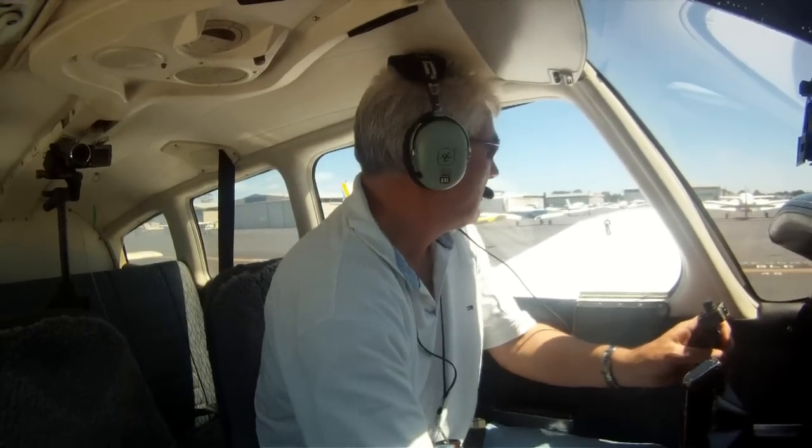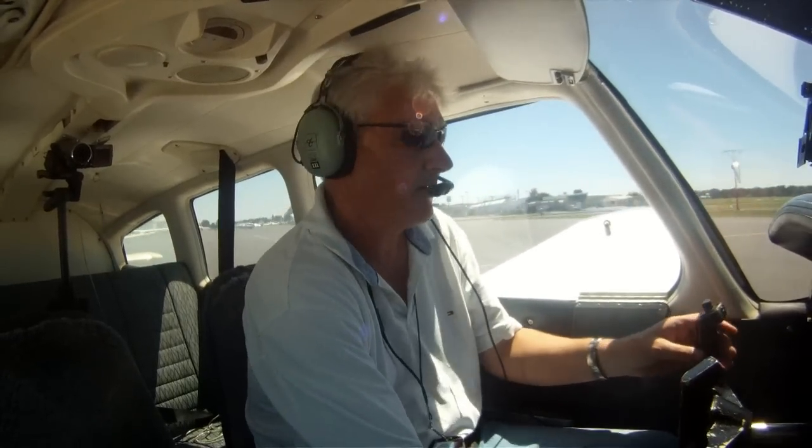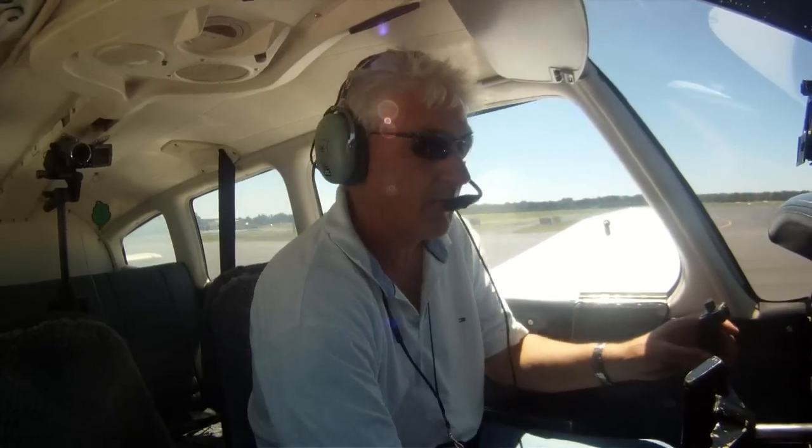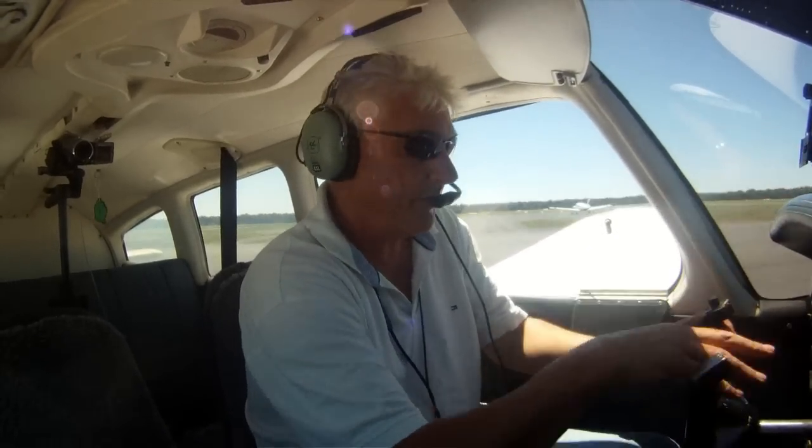Nobody coming. Number's going up, number's going up, right turn and level.